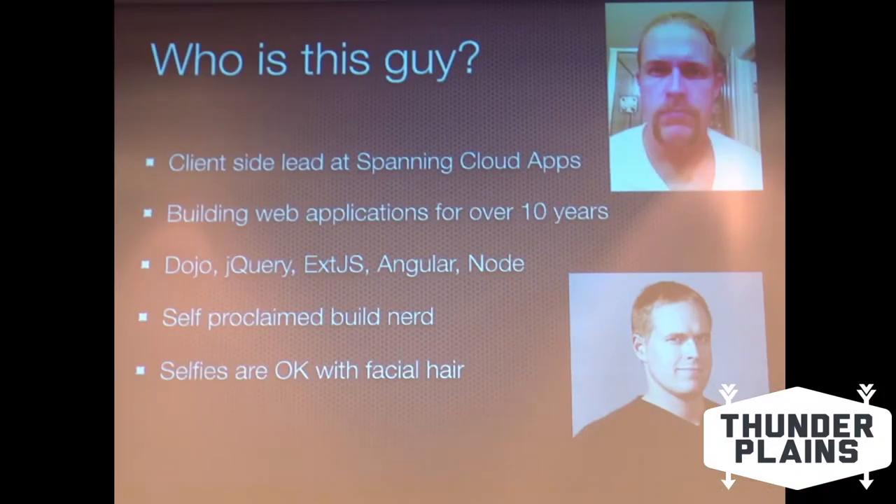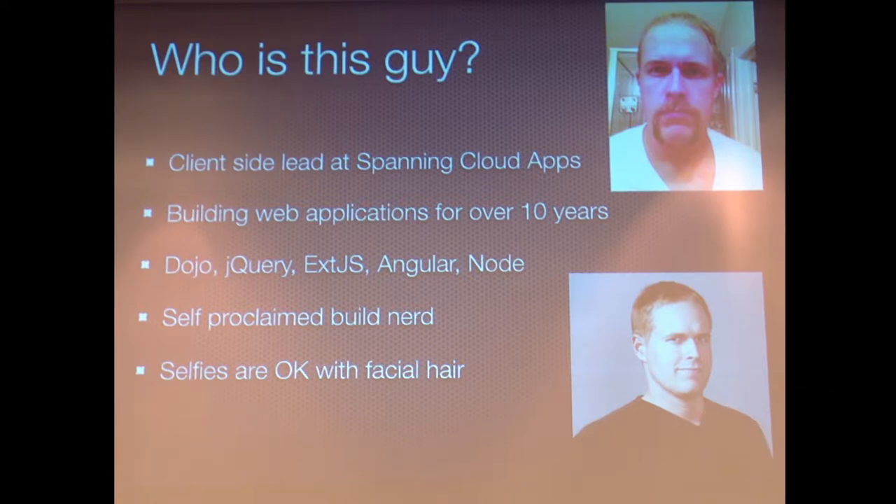I've been building web applications for 10 years. I've built large applications in Dojo, ext.js, Angular, Node, Java - you name it, lots of different things. Self-proclaimed build nerd. I've done the JavaScript build in Maven - very sad times. But once you've done that, all this JavaScript build stuff is great.